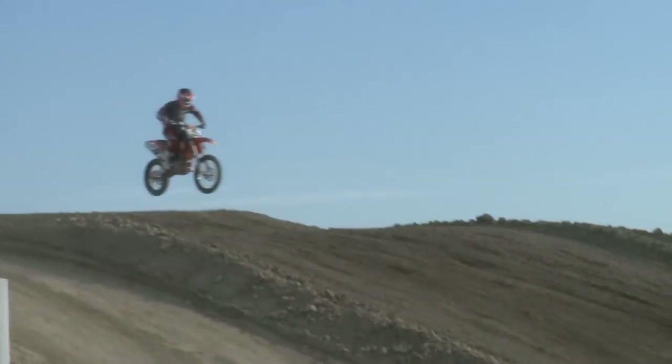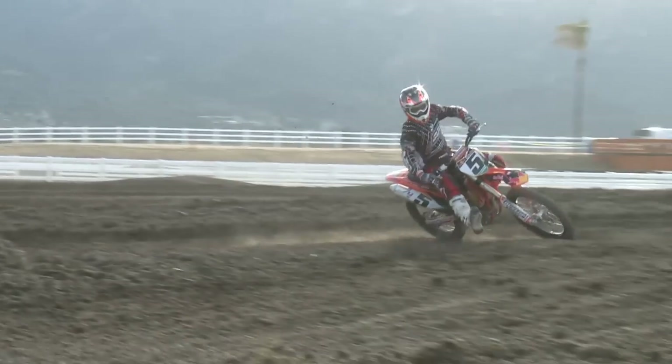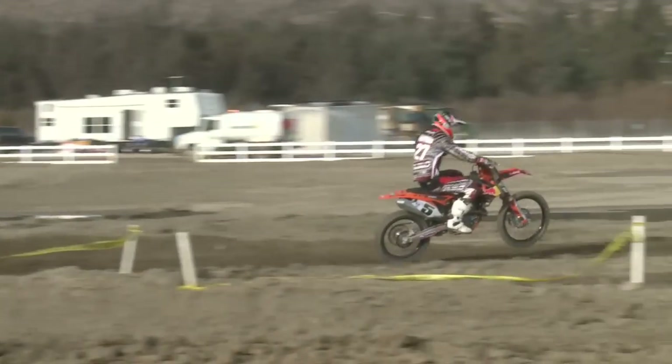What do you think of the motorcycle? I really like the factory edition. It was really comfortable right away. The power is good, pulls forever. I was comfortable, turns good, everything is good. Did you feel like Dungy when you were out there? Yeah, especially since I had the number 5.